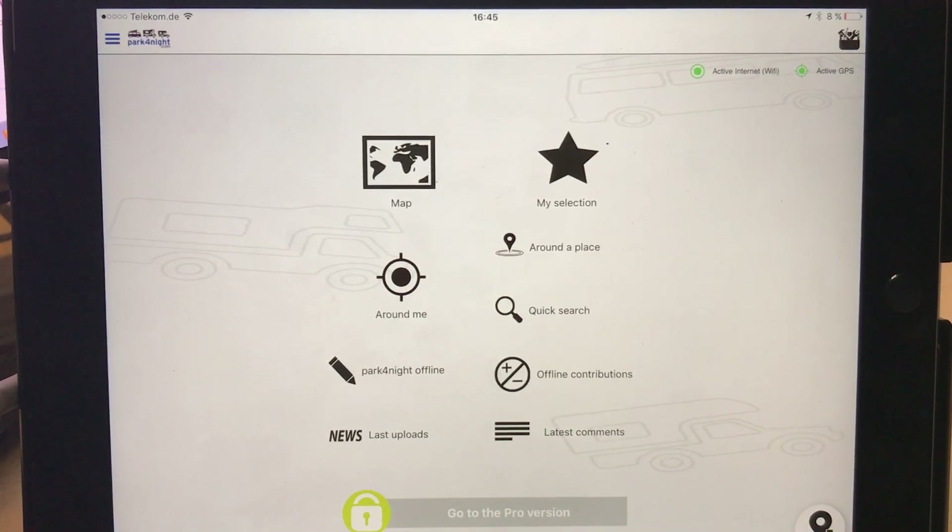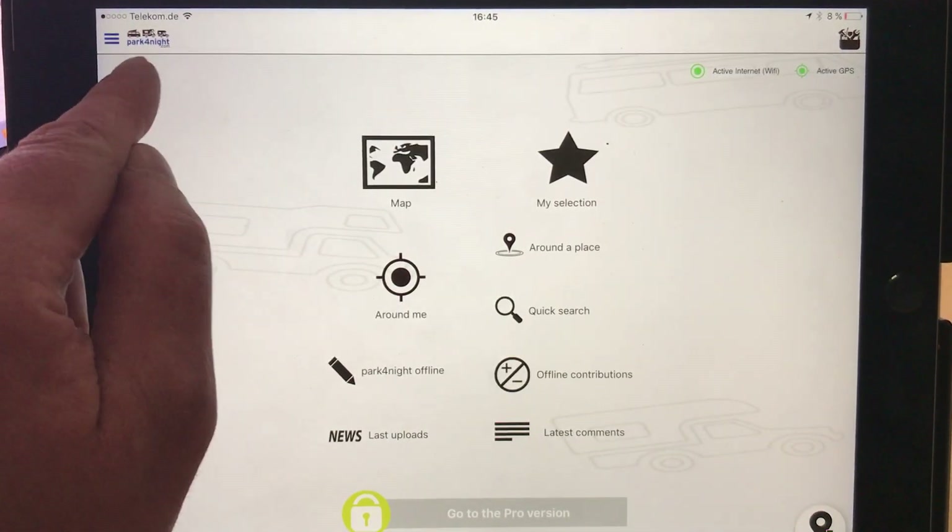I've been asked to do this review for the Park4Night app, which I mentioned in my previous video. This is the app, it's called Park4Night.